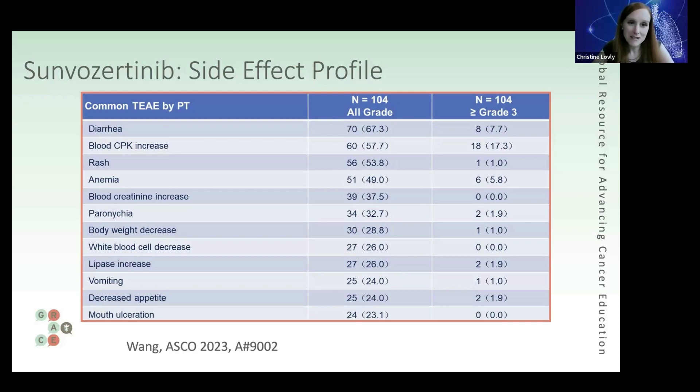If we think about this — and this is what's called a cross-trial comparison, which you're not supposed to do — the other agents available for patients with EGFR exon 20 insertions, quite honestly, I don't love them. They're options, but they come at the cost of quite high toxicity in terms of diarrhea and rash. Amivantamab also comes with a significant rate of edema. I think this is an advance both in efficacy and in tolerability compared to currently available drugs, so I'm enthusiastic for this compound to keep moving forward.